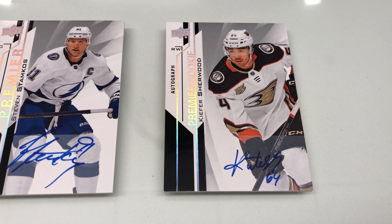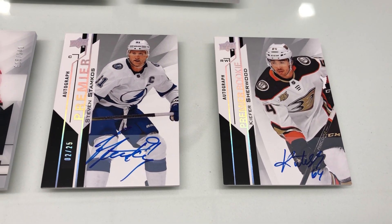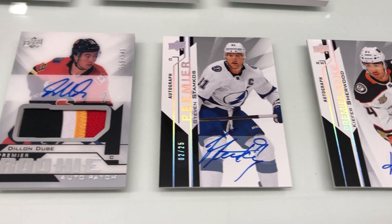Again, Premier features all hard-signed autographs. This is a look at some of our auto parallel designs of both our rookie and stars. Beautiful card there of Stamkos.